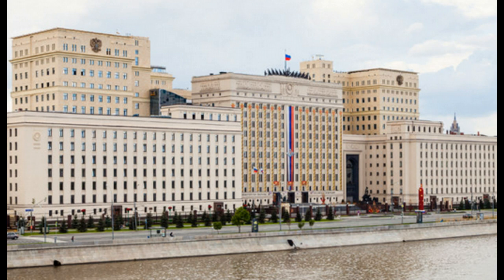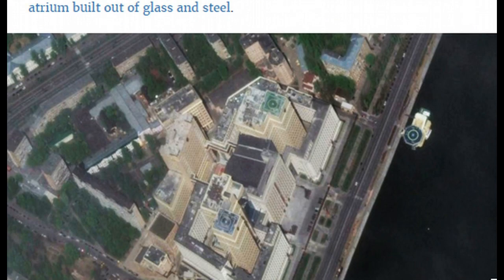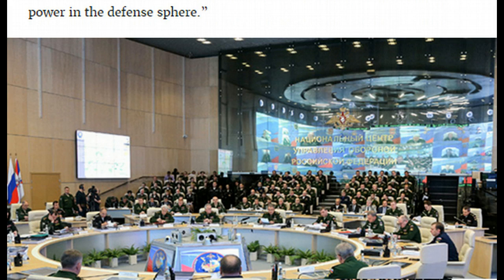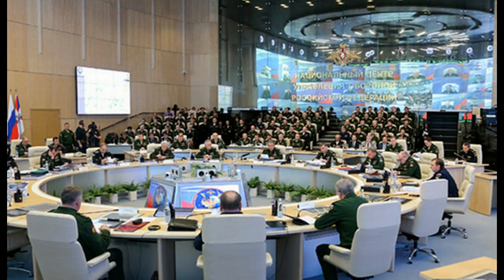Additionally, their labyrinth of underground tunnels and transportation routes are just sprawling everywhere from underneath this compound. For those that have never heard about it, this is their new War Command Center. It's pretty massive. I'll leave a link here so you guys can read the rest of the details.